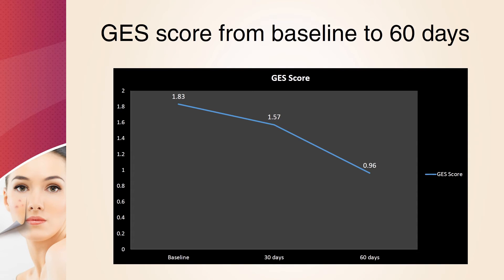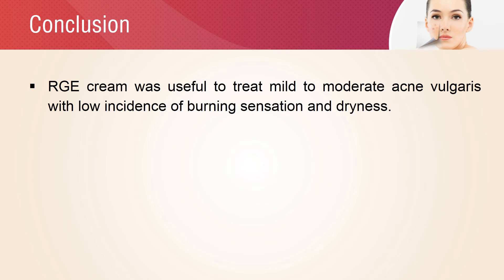There was a significant reduction of the global evaluation scale from baseline to 60 days. The study proved that the RGE cream has good skin tolerability with a lower incidence of burning sensation and dryness, and it was useful to treat mild to moderate acne vulgaris.